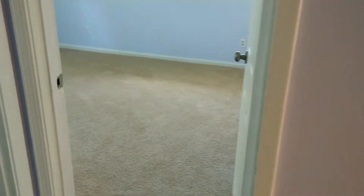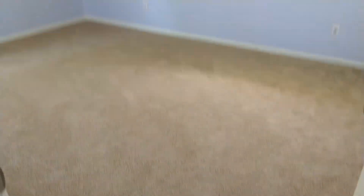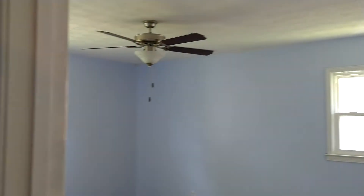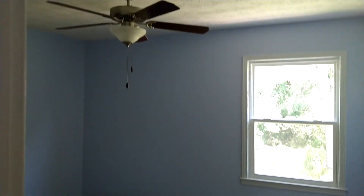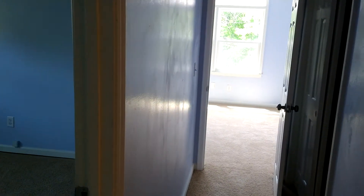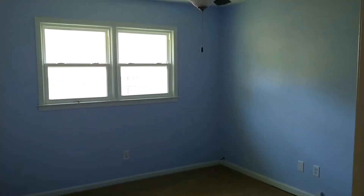I think you guys are gonna like this one. It's got the brand new carpet. Two bedrooms to the left — one and two — brand new ceiling fans in both of them. And two bedrooms to the right — that is one and two. And before we get to the master bedroom...